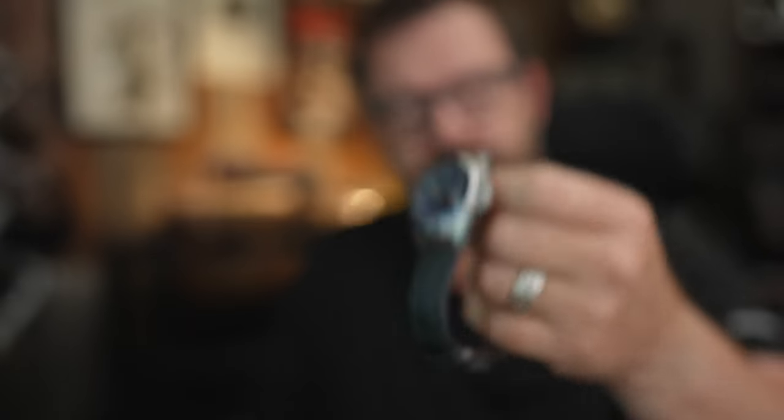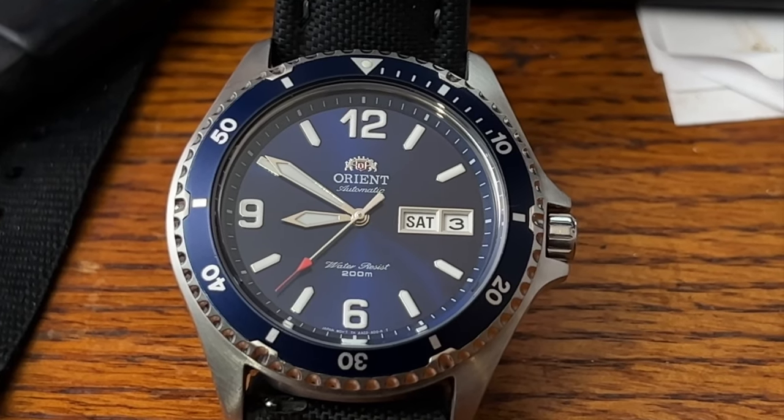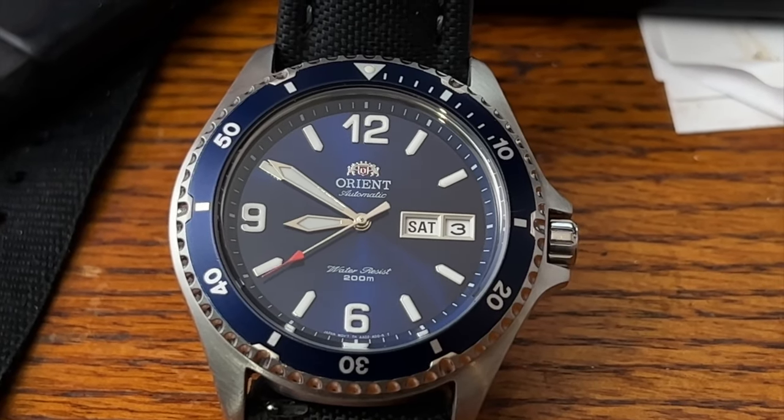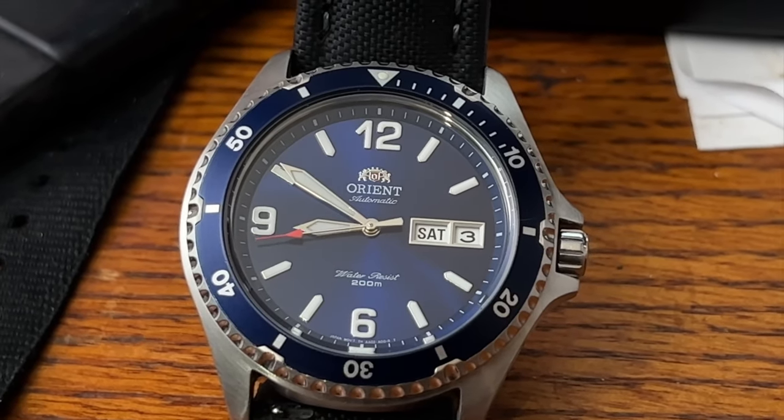It is the Orient Mako 2 — the blue variant, the blue dial. There are probably a hundred videos on the Mako 2. People love this watch because it's not trying to be an homage to anything. They love this watch because it's basically Seiko's little poorer brother — it's owned by the Epson Corporation which is owned by Seiko. They have in-house movements, they're gorgeous.